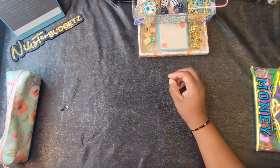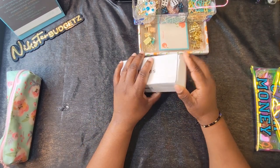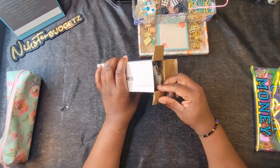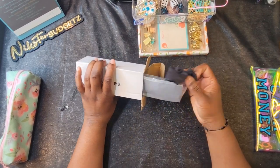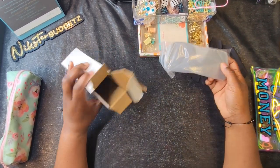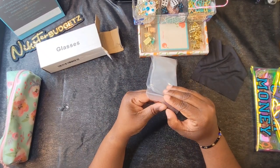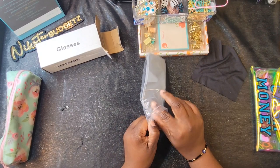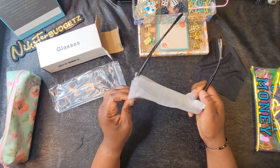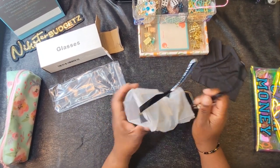Let's get into it — I'm just going to pull stuff out in no particular order. My sister had gotten some sunglasses off of Temu, so I decided to get some too. I think I got more than one pair. Let's see... white packaging.